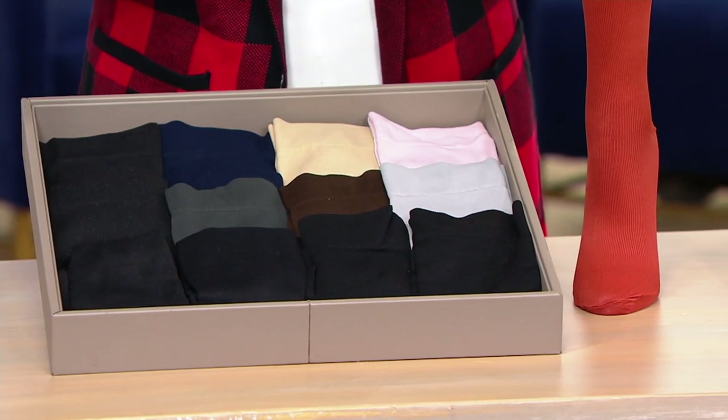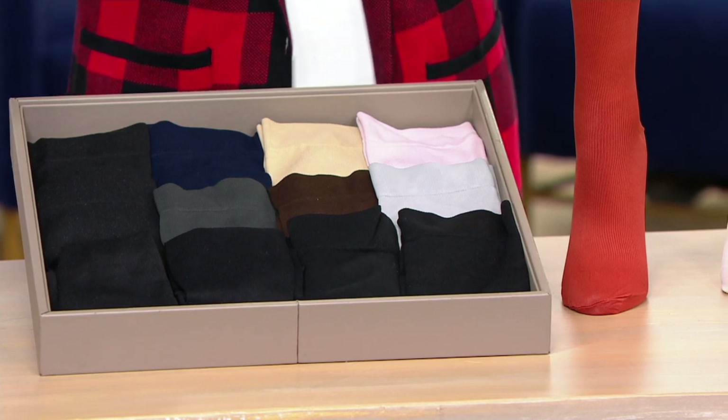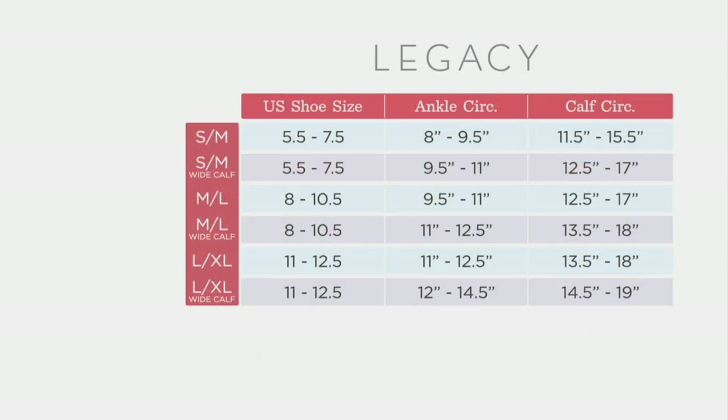Can you walk us through the sizing? We're so excited to bring you wides in these, because if they're cutting you off at your calf, they defeat the purpose of getting the blood moving back up. We want to make sure these fit you perfectly. You can find your shoe size and decide if you're small-medium, medium-large, or large-extra large. We have a size chart if you want to measure your calf circumference to determine whether you need a wide calf or regular. If you tend to wear a wide shaft boot, definitely go for the wide — the only way they'll give you maximum support is if they fit properly.